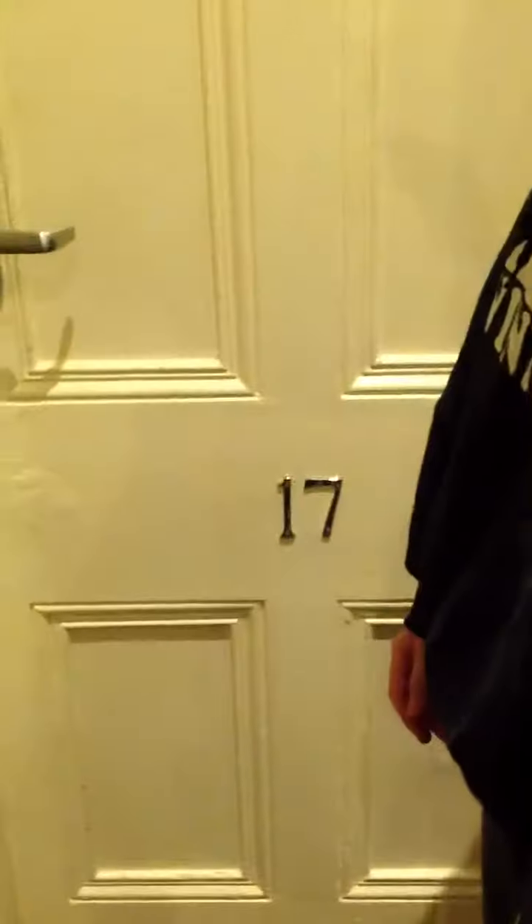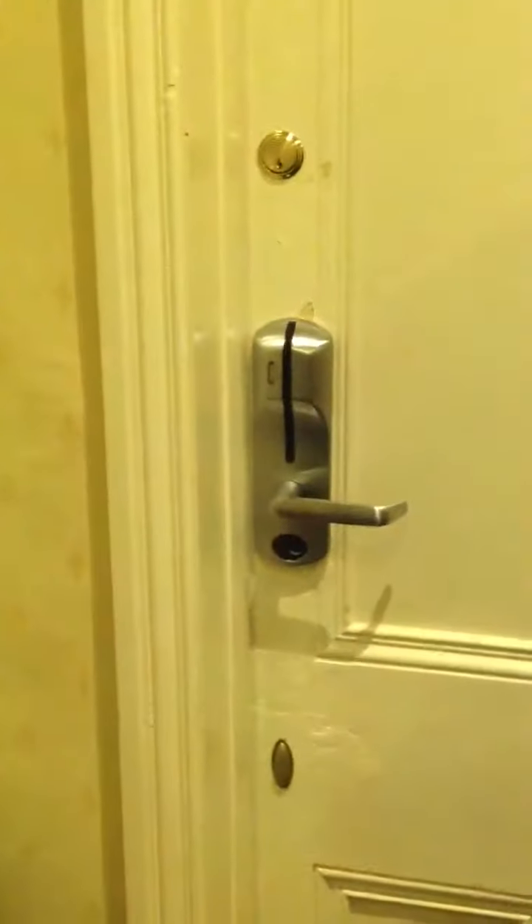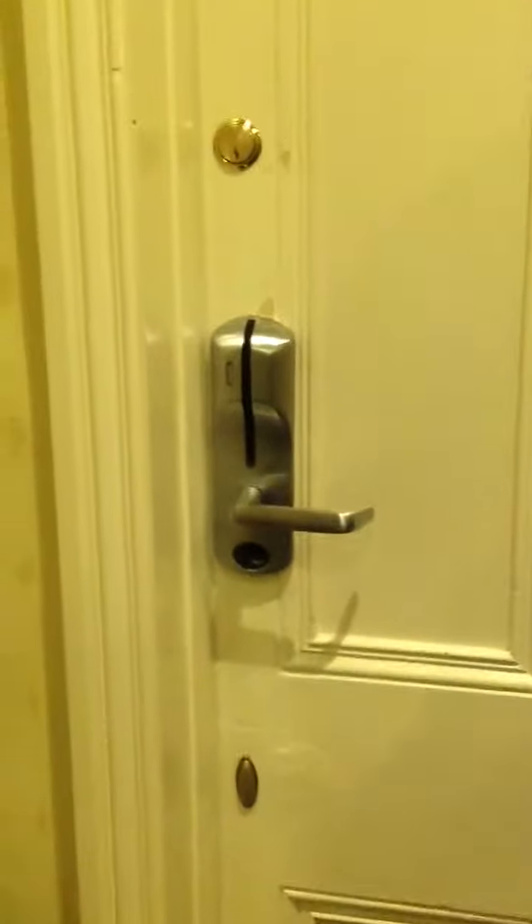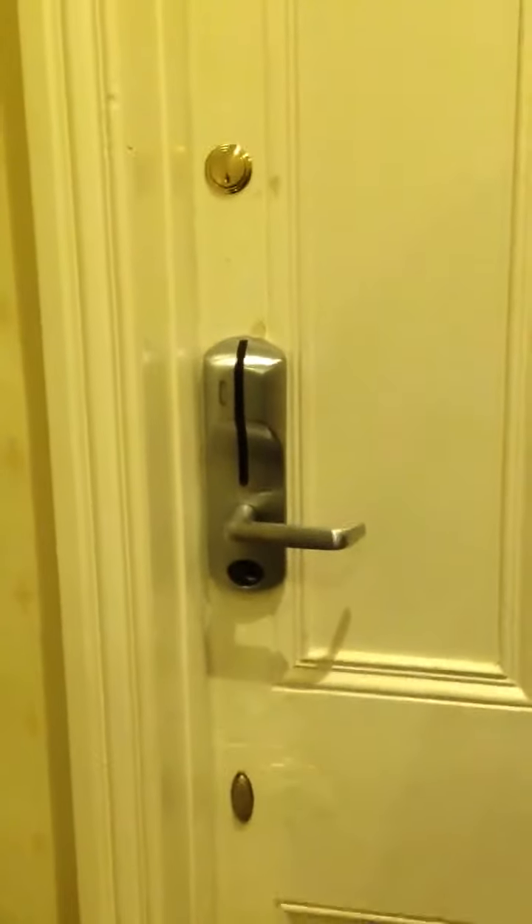This is room 17, and this is the security for the room. The swipe card doesn't work, and instead there's a Yale lock fitted. Harry, just gently push the door for me, would you?